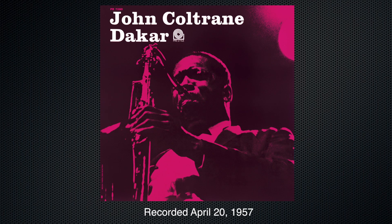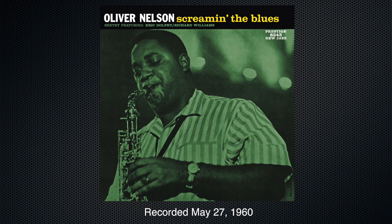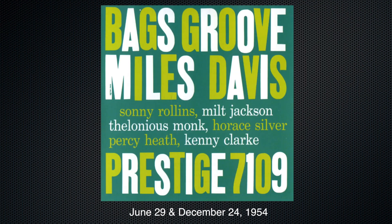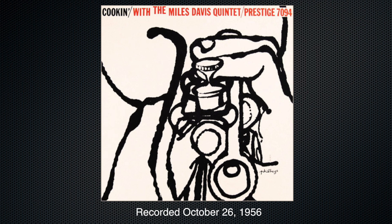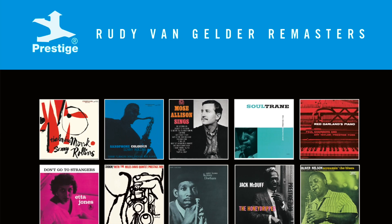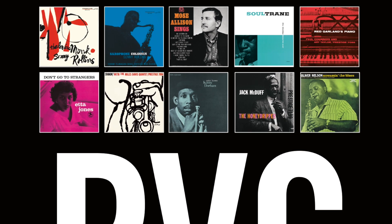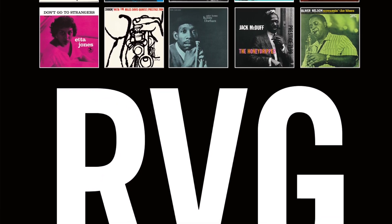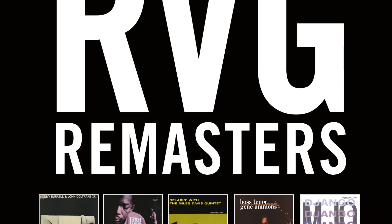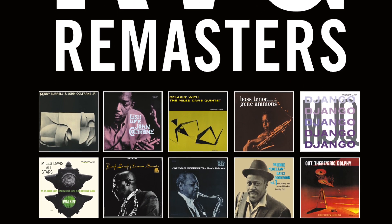Rudy has great attention to detail. That starts with the recordings themselves that he engineered originally back in the 50s and 60s. It's remarkable how great those recordings sound — not only sonically, but also in terms of the balance of the mixes. Unlike a lot of recordings done today, which are multi-track and mixed afterwards, Rudy was mixing these things on the fly, direct to mono tape or direct to stereo tape. And the mixes are perfectly balanced. A saxophone sounds like a saxophone should sound. He took that same care and attention when he did new transfers from these original analog tapes with 24-bit technology and remastered them.